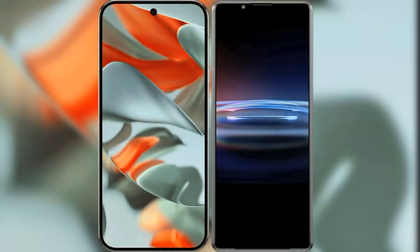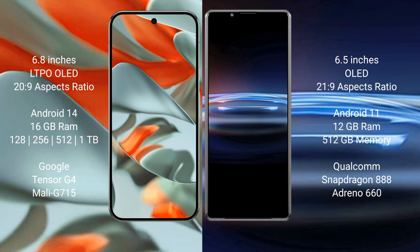I will compare the new Google Pixel 9 Pro XL with Sony Xperia Pro 1. Google Pixel 9 Pro XL features a 6.8-inch LTPO OLED display with a 21:9 aspect ratio. Sony Xperia Pro 1 features a 6.5-inch OLED display also with a 21:9 aspect ratio.